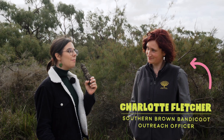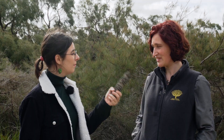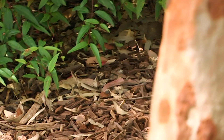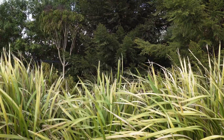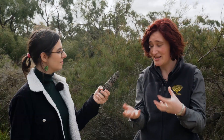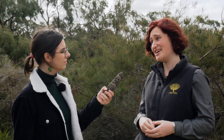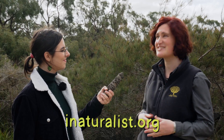So Charlotte, you're the southern brown bandicoot expert here at the Cranbourne Gardens. Tell us, what can we do in our own backyards to help protect them? Anyone who lives in a bandicoot area is A, really lucky, and B, they can do so many super easy things to help the bandicoots. They can plant tall dense grasses to give them somewhere to hide. They can keep their cats inside at night to protect native fauna. And if they're lucky enough to see one on their property or anywhere, they can report the sighting on iNaturalist. Super easy.